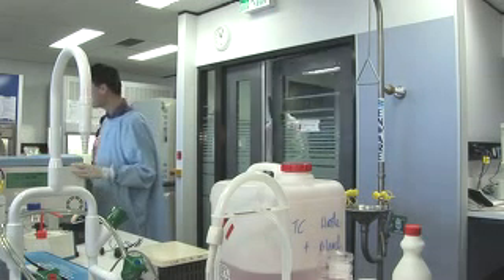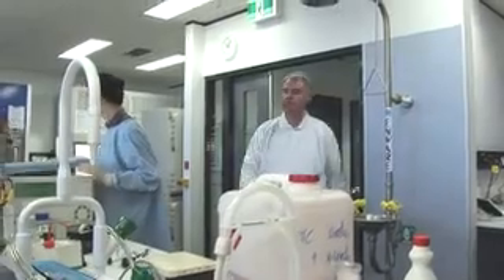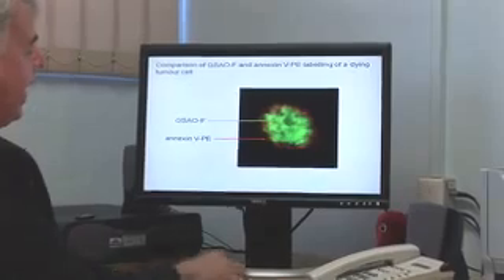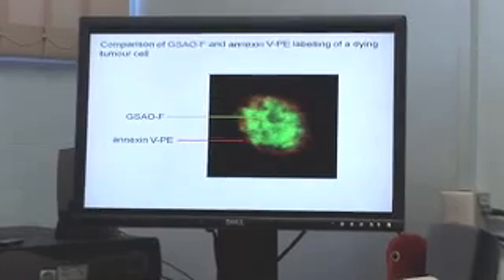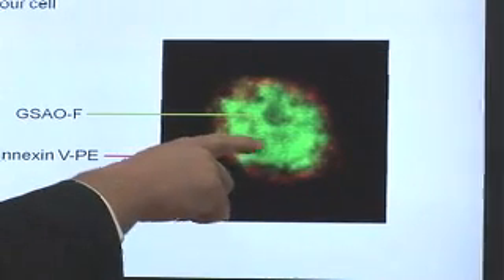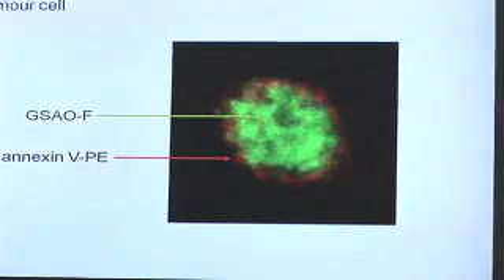A UNSW researcher has developed a world-first test which will radically improve cancer management. Cancer sufferers undergoing radiation or chemotherapy will be able to tell within a day whether their treatment is working. It's called apoptosis imaging — a means of detecting dying tumour cells. A compound that has been developed will go into the body and find the dead and dying tumour cells and latch onto them.